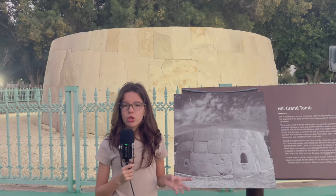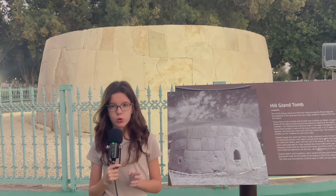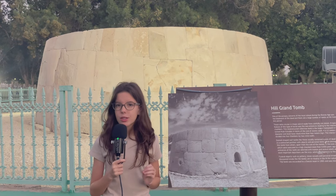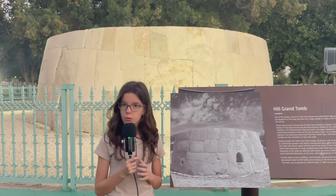This site was used as a grave for many people. It was excavated and restored in the 1970s, but it was found to be dated back to the 26th century BC — about the same time the pyramids were being built.